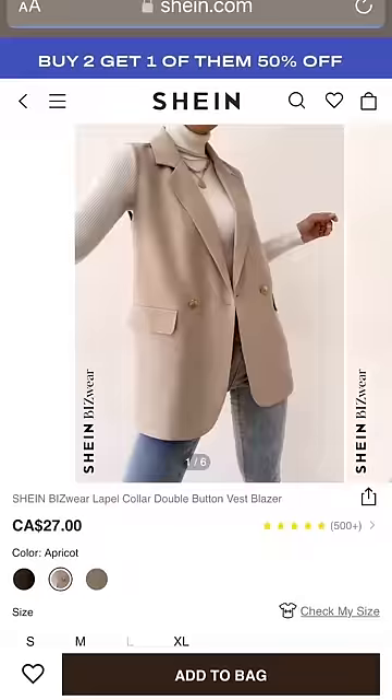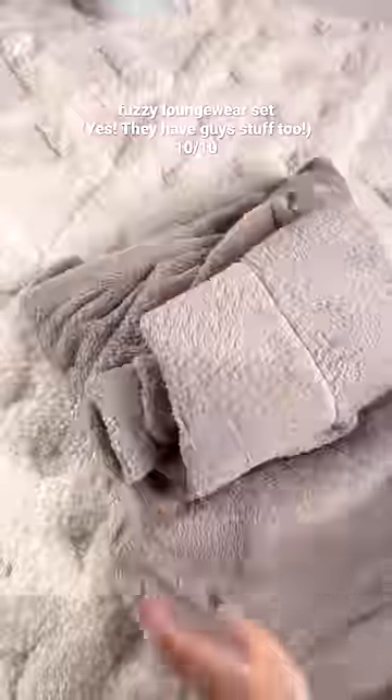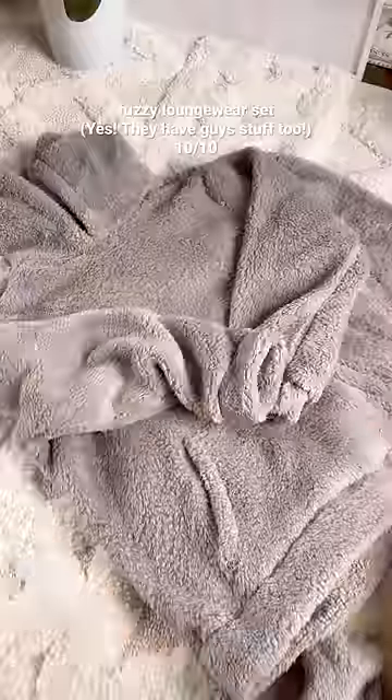I also picked up this cute sleeveless blazer vest as a layering piece for work and these cozy PJs, since Valentine's Day is coming up.